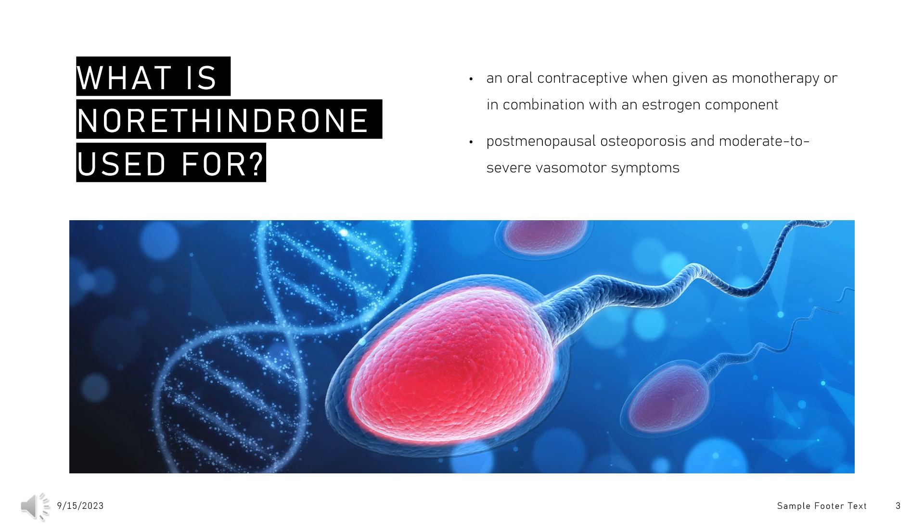When applied via transdermal patch, the combination of norethisterone and estradiol is indicated for the treatment of hypoestrogenism, vulvovaginal atrophy, and moderate to severe vasomotor symptoms. Norethisterone, taken in combination with intramuscular leuprolide, is also indicated for the symptomatic treatment of endometriosis-related pain.